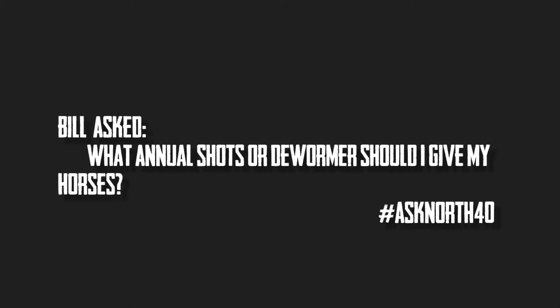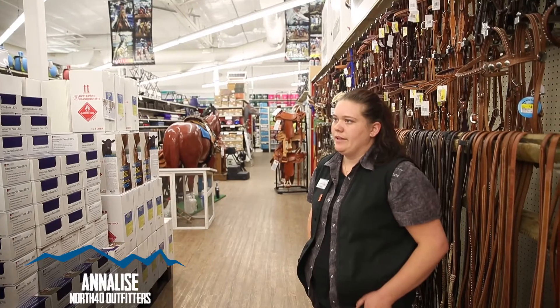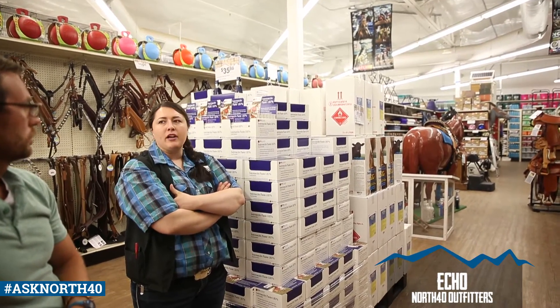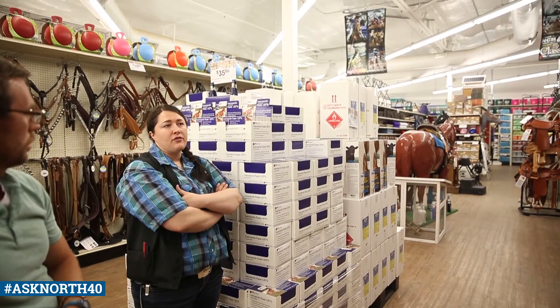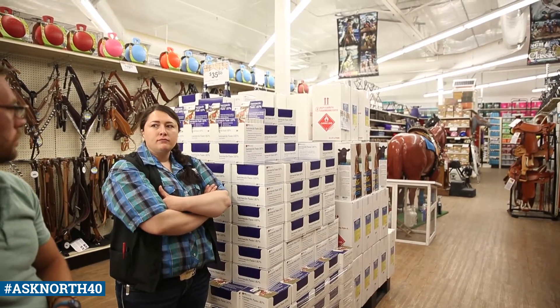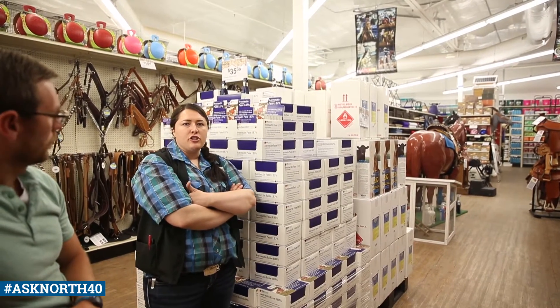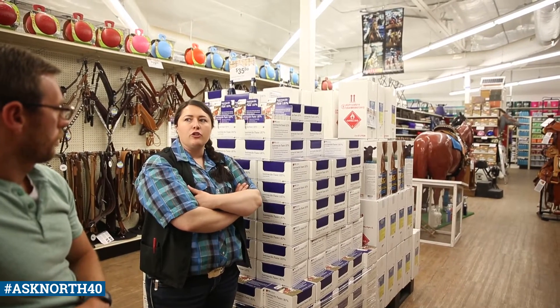Bill asked what annual shots or dewormers should I give my horses? I've always done just a five-way, so it hits pretty much everything. Our five-way usually covers the sleeping sickness and encephalitis — those are infections that can ramp up your horses and it helps protect them from other horses that may be contaminated. Tetanus is one that you want to do every year. It's a veterinary-recommended vaccination. If your horse is up to date on shots, you can just give them their five-way and they're good for the year.